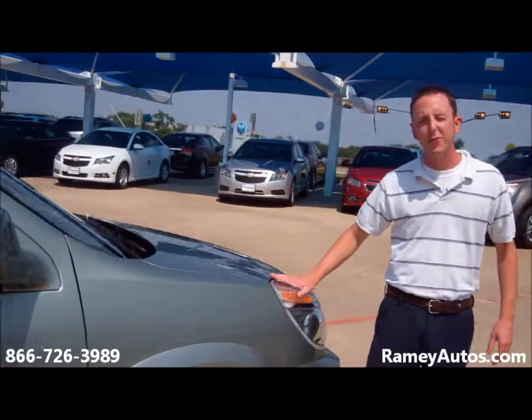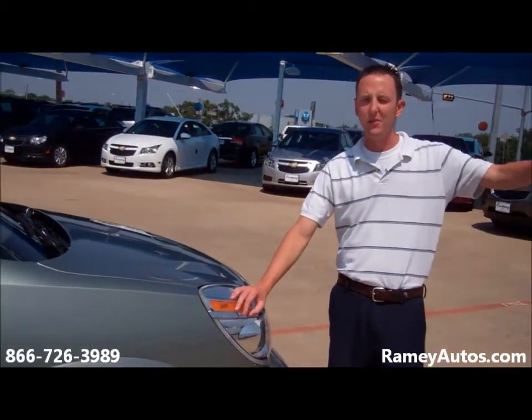This vehicle is practically ready for travel this summer. Come on down to Raymond Chevrolet, folks, and ask for Bert.